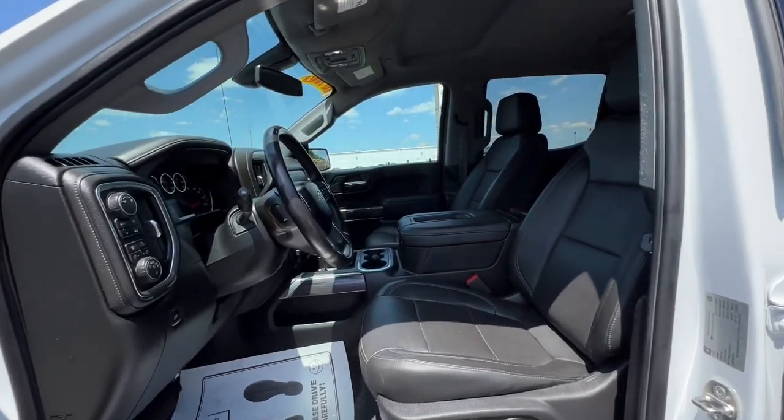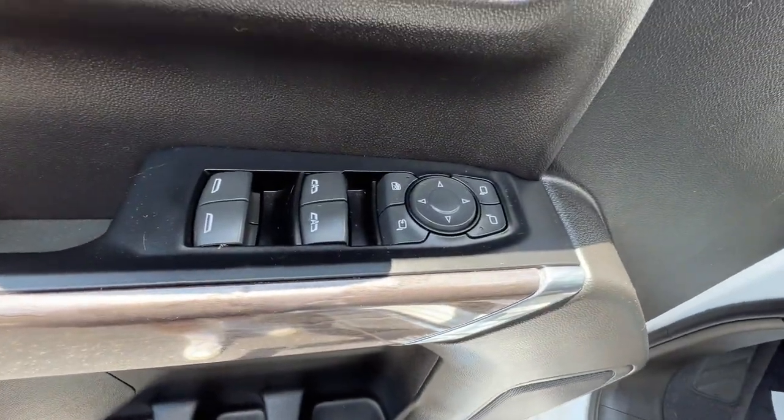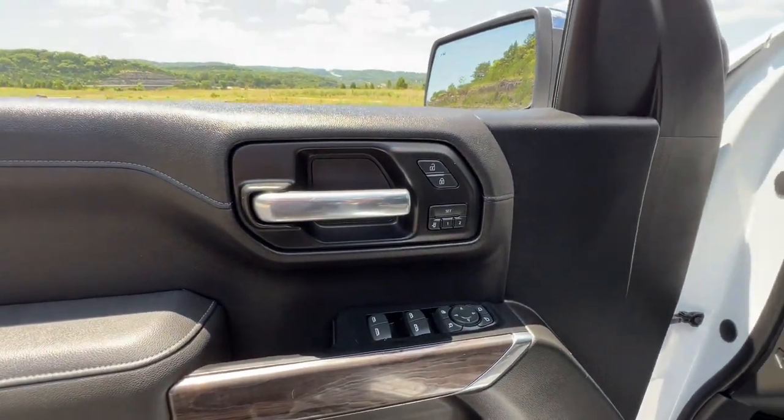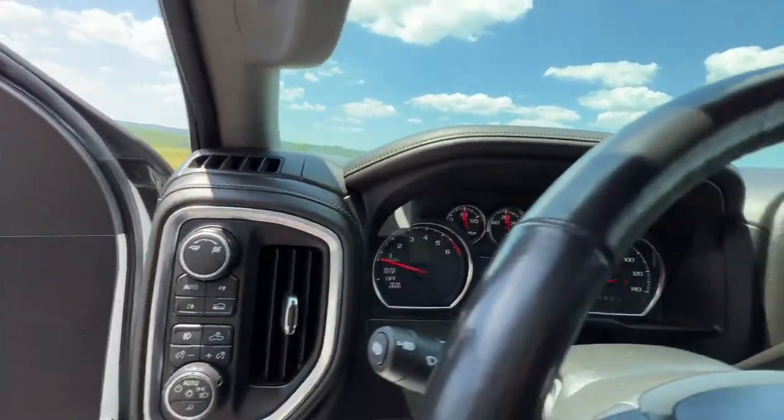Keyless entry, remote engine start, fog lamps, backup camera, four-wheel drive, power passenger seat, keyless start, satellite radio, heated mirrors, Bluetooth connection.